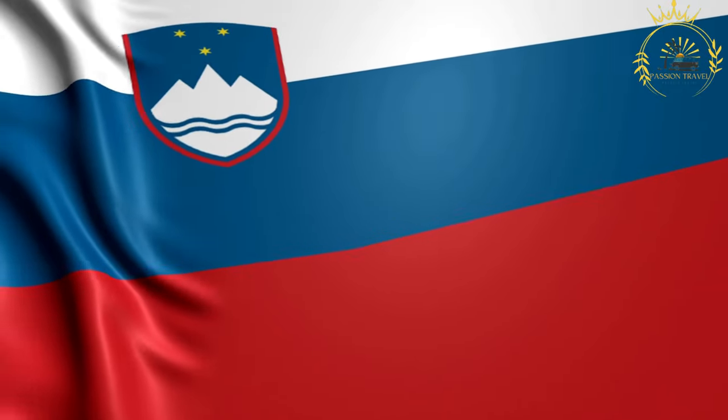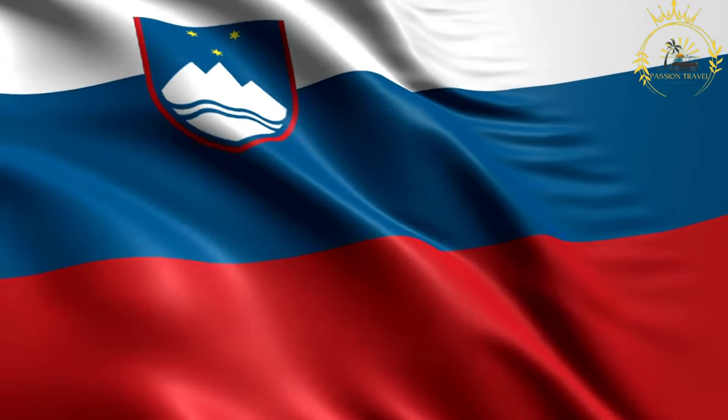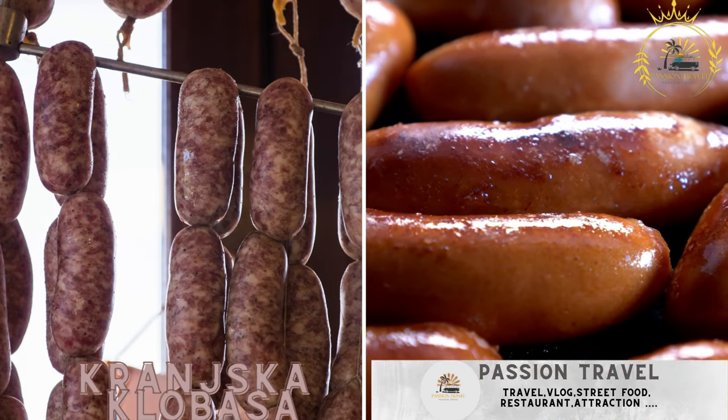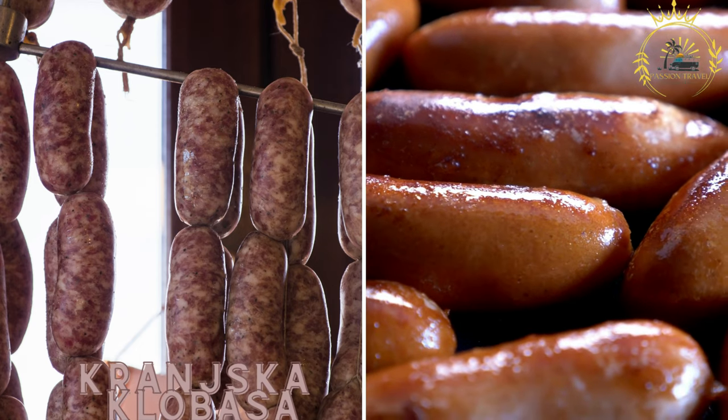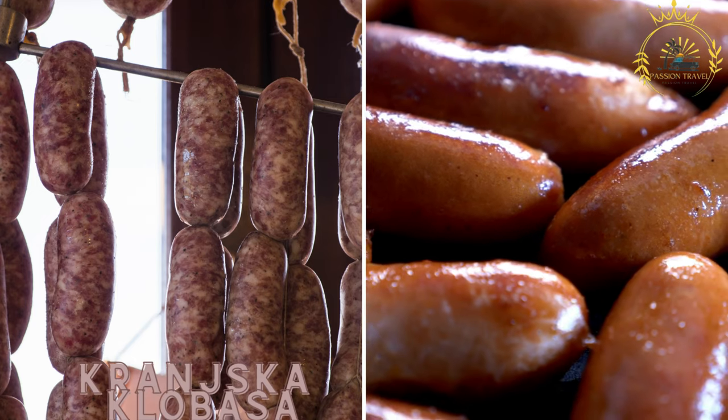Passion Travail is a channel specializing in everything related to travel and street food. Kronjska klobasa, also known as carniolan sausage, is a traditional Slovenian sausage made from minced pork.